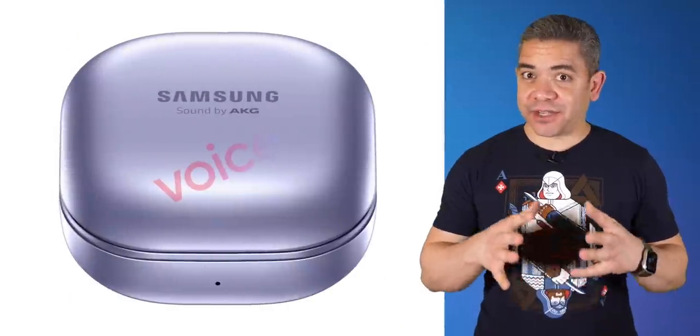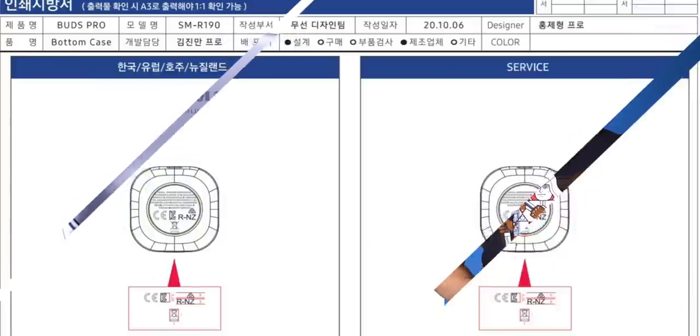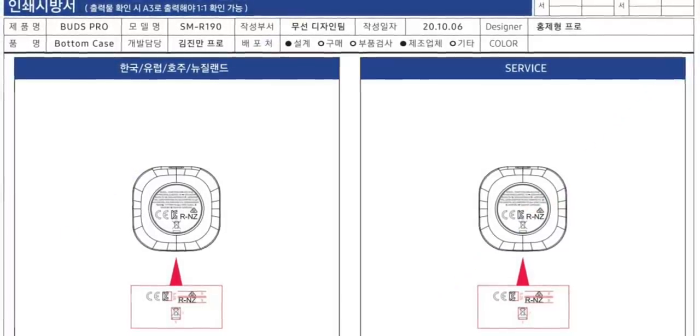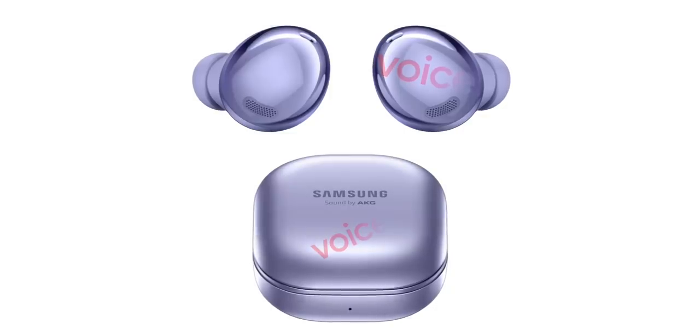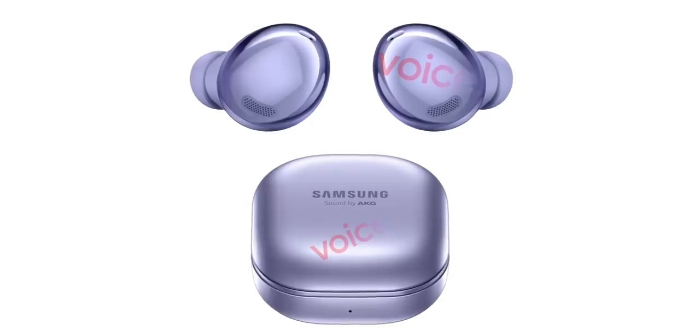Let's move on to Samsung accessories, particularly the Galaxy Buds Pro, which have been making a lot of headlines. We showed you how these were already certified by the FCC, and that the Pro feature would be active noise canceling. Now we have some new renders from Evan Blass that show us both the design and the case. As previous leaks claimed, they pretty much bring the same design as the Galaxy Buds Plus, but the case looks like the one on the Buds Live.